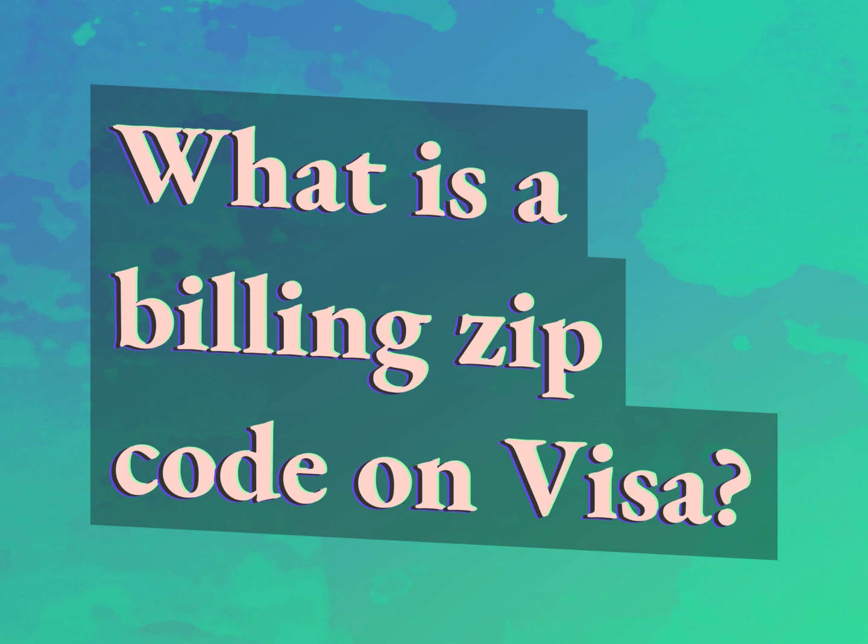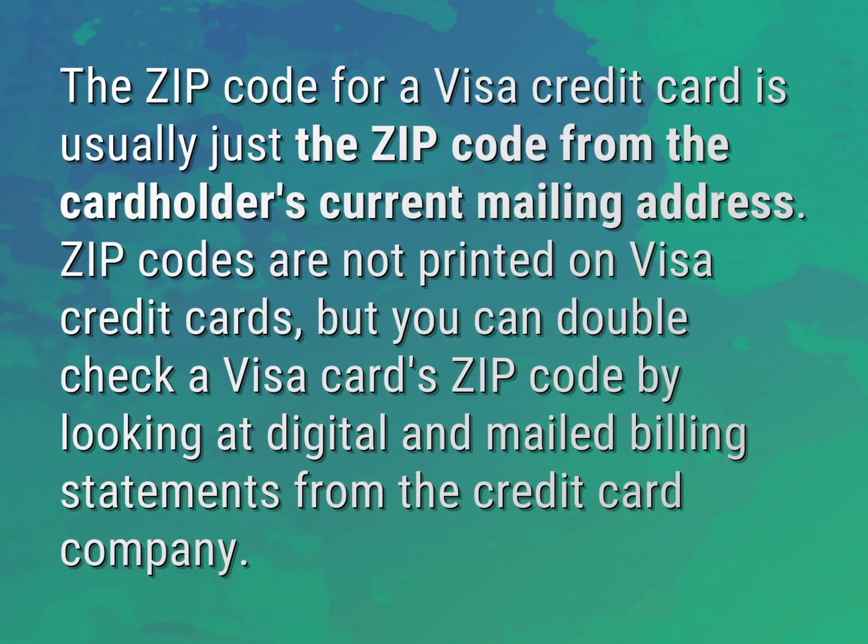What is a billing zip code on Visa? The zip code for a Visa credit card is usually just the zip code from the cardholder's current mailing address.